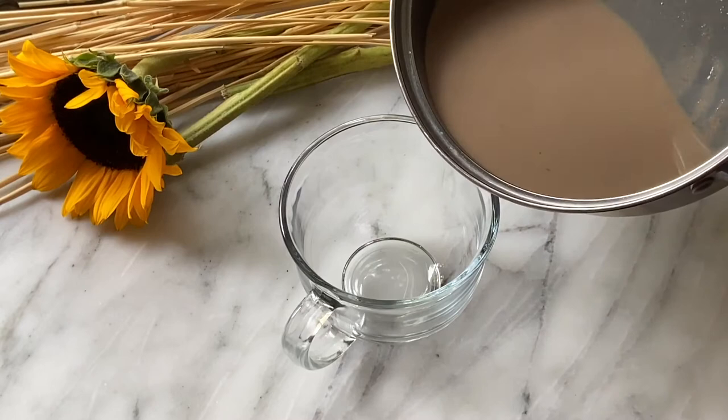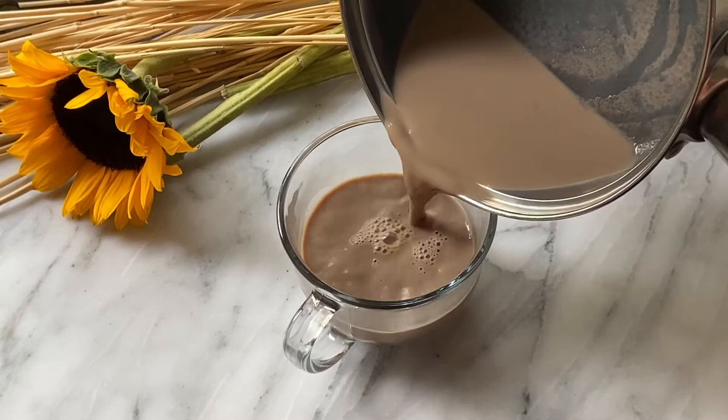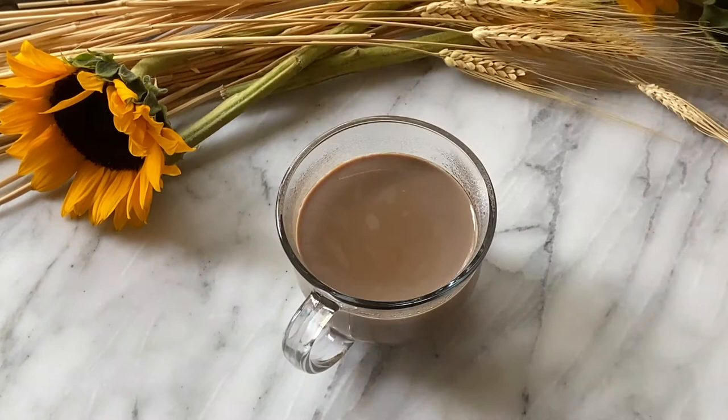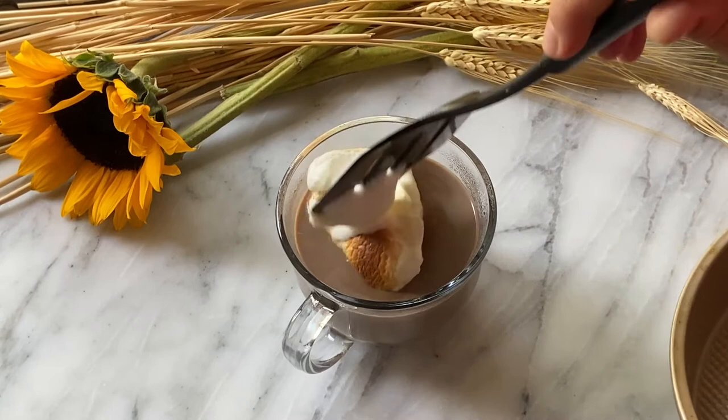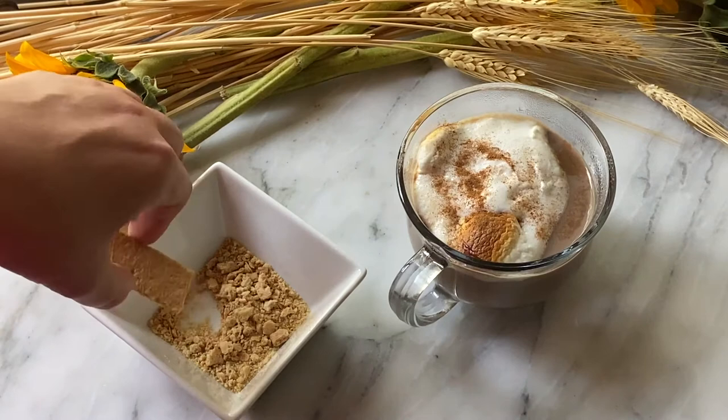Now that our mixture has simmered, we're going to go ahead and pour it into a heatproof mug or glass. While it was simmering, I also took two marshmallows, placed them in a nonstick pan, and placed them under the broiler on high just until they puffed up and got a little bit brown on top. We're going to add this to the top of our coffee mixture, then place a graham cracker and some graham cracker crumbles on top and you're ready for a campfire.